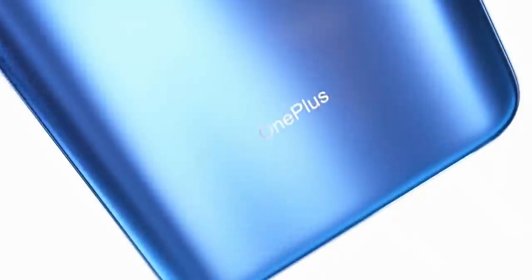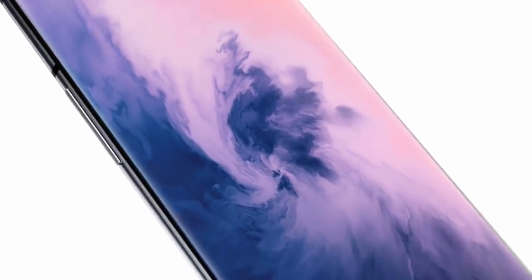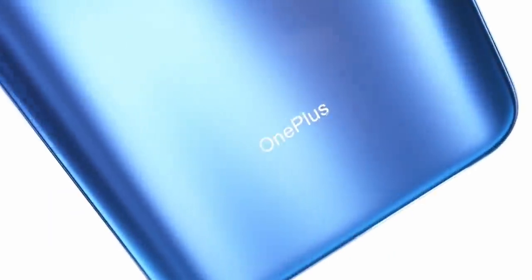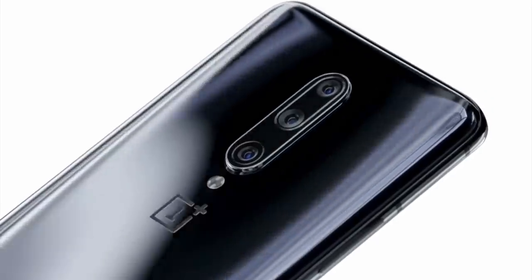The exciting part is that the 7 Pro is coming with three color options: gray, blue, and whitish gold. You can see three cameras on the back panel — a 48 megapixel lens, plus a depth sensor, and an ultra-wide lens. That's almost a similar setup to the Galaxy S10 Plus — great job OnePlus.